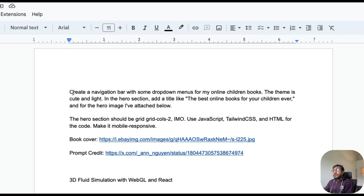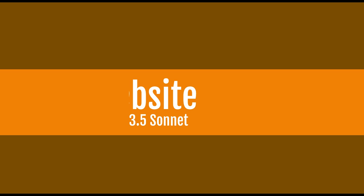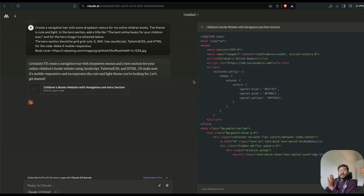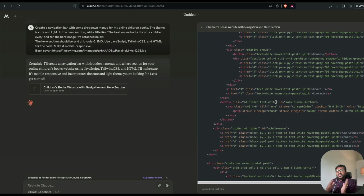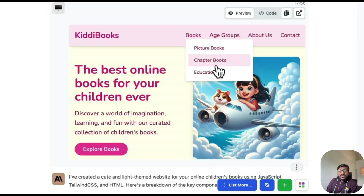I'm starting with a prompt from the internet: 'Create a navigation bar with drop-down menus for my online children's books. The theme is cute and light, and the hero section should be...' — describing how the hero section looks. I copy the prompt, go to Claude, and run it. As you can see, the right-side Artifacts interface pops up, the code is written, and it starts rendering and displaying the result. It's extremely fast, unlike Opus or most other heavy models.